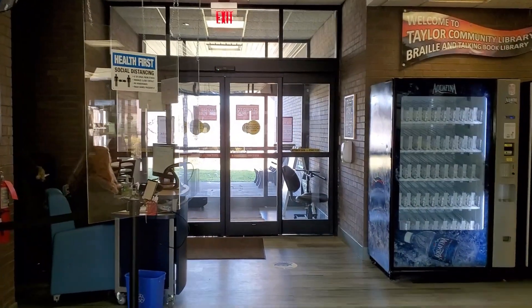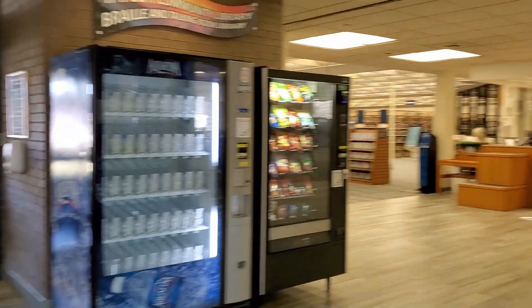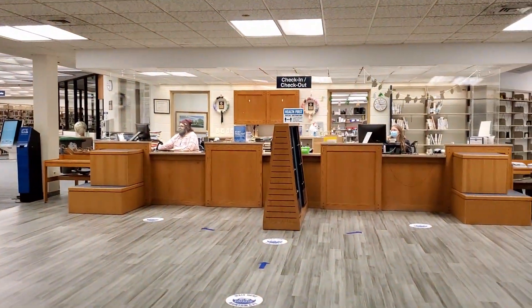Once our library has reopened for browsing, things are going to look a bit different. We're here to show you where your favorite books are now located.